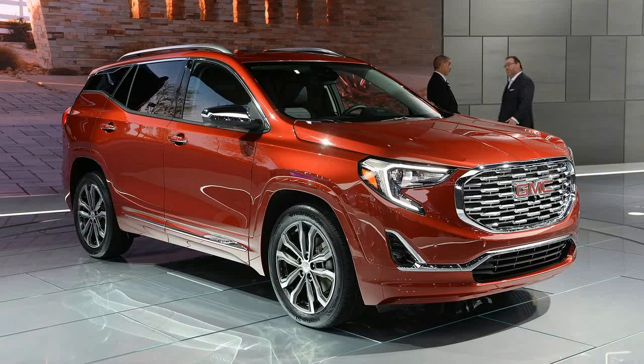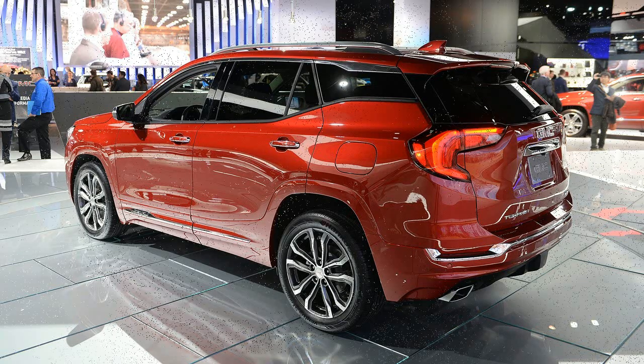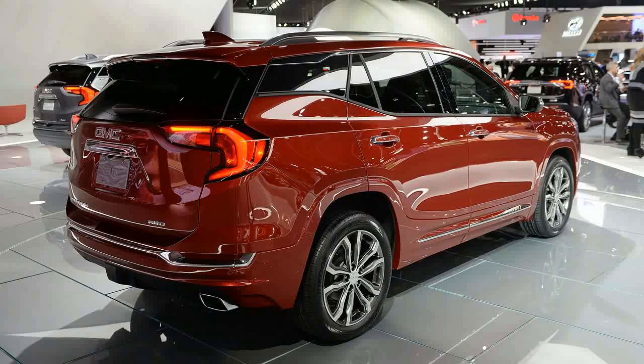You may have noticed that compact crossovers are kind of a big deal these days. After 8 years on sale, GMC is finally getting a new version of its littlest SUV, the Terrain, for 2018. And it can't arrive a moment too soon. The 2018 GMC Terrain made its debut tonight on the eve of the 2017 Detroit Auto Show.